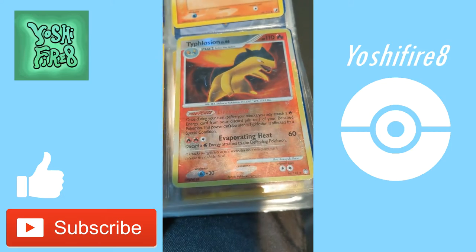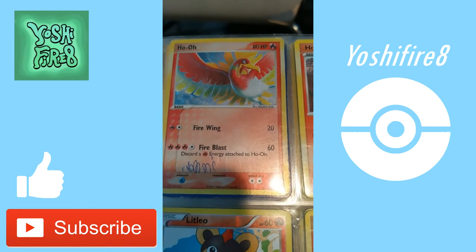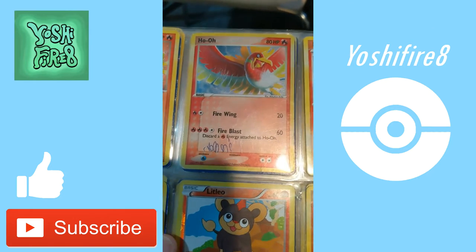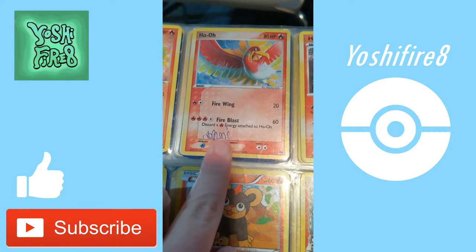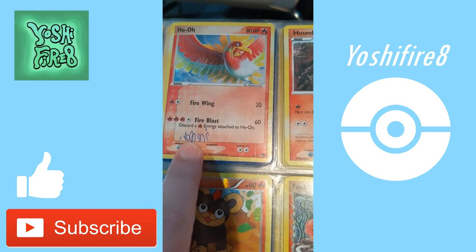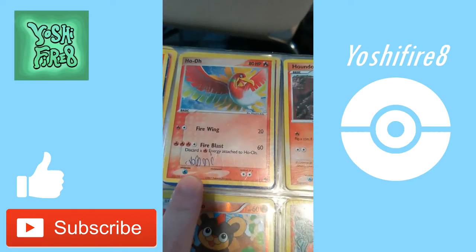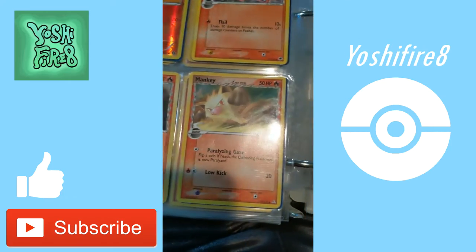This Reverse Typhlosion is very nice — Evaporating Heat. This is a Ho-Oh holographic from Pop Series, and I wrote my nickname 'Noni' on there because I didn't want my brother to think it was his and take it. Right when I pulled it, I wrote Noni to claim my property. I think it paid off — if I hadn't done that, he probably would have traded it away. So we can thank young me for doing that.